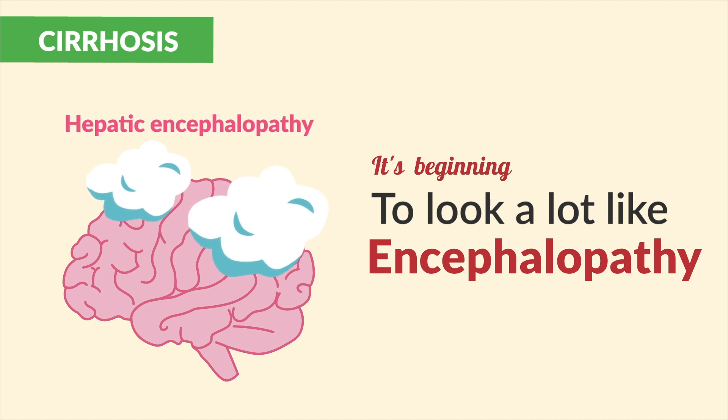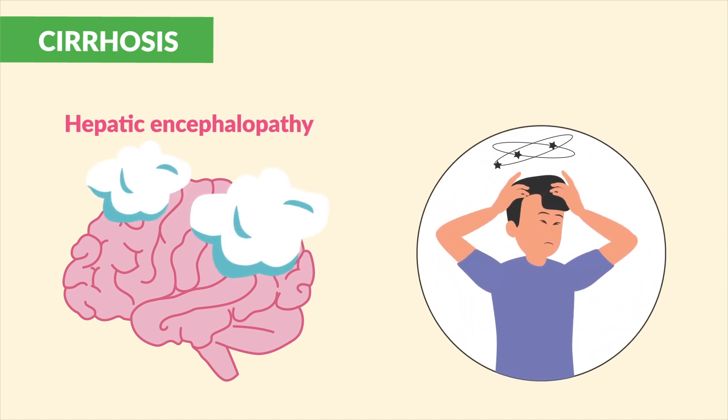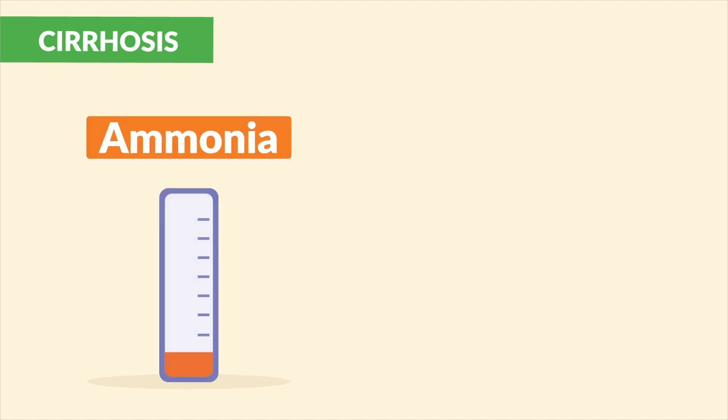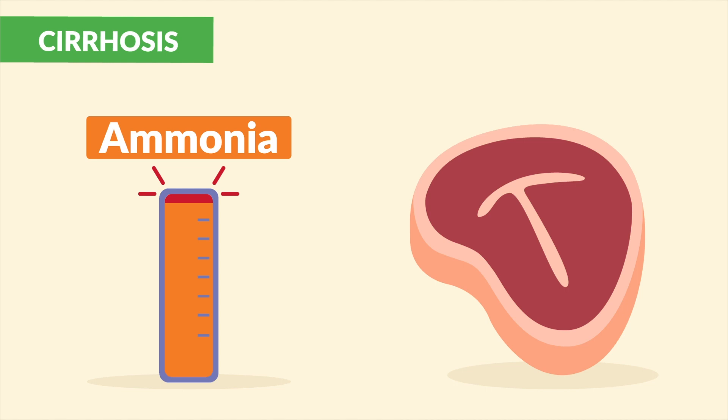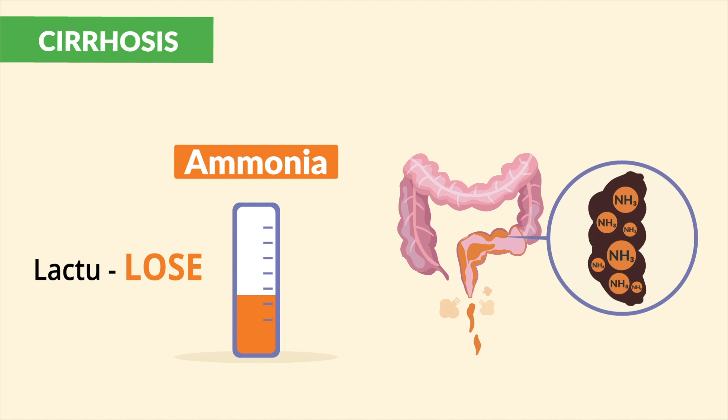It's beginning to look a lot like encephalopathy, with altered level of consciousness. Too much ammonia in the blood — a byproduct of protein metabolism. Give lactulose to aid the excretion.